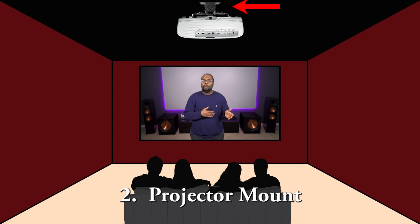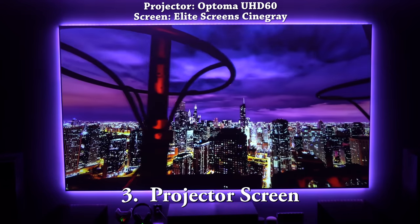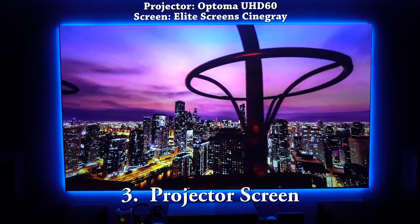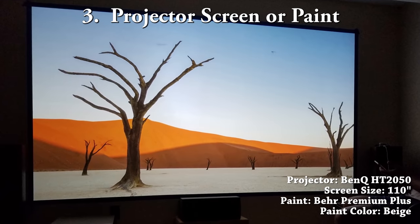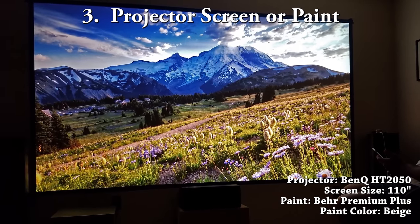If you are buying a projector then you'll need a projector mount. Before buying the mount you need to have an idea of exactly how far the projector needs to be from the ceiling so you know exactly which mount to get. You're also going to need a projector screen. I recommend waiting until you get your projector so you can see exactly what size screen you want. If you have a really tight budget, you have the option of painting a wall instead of getting a screen, which actually does work pretty well.